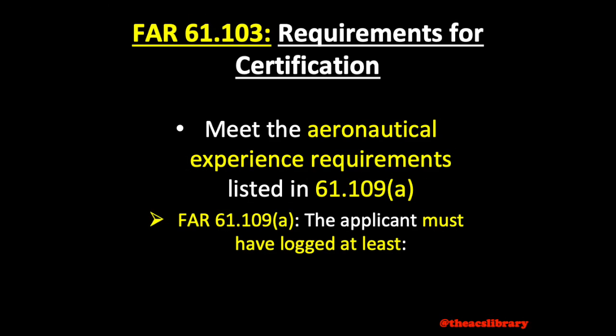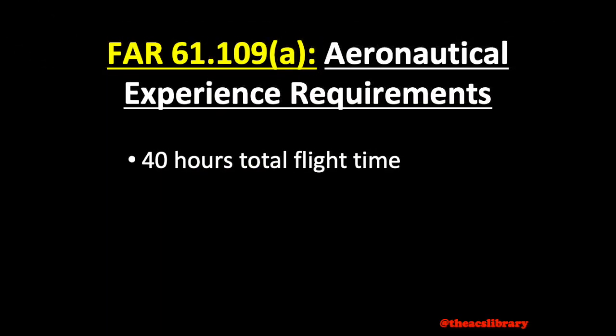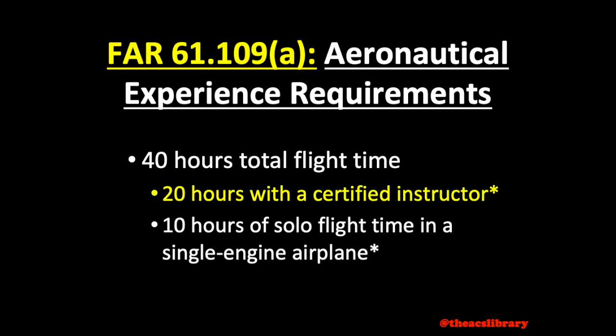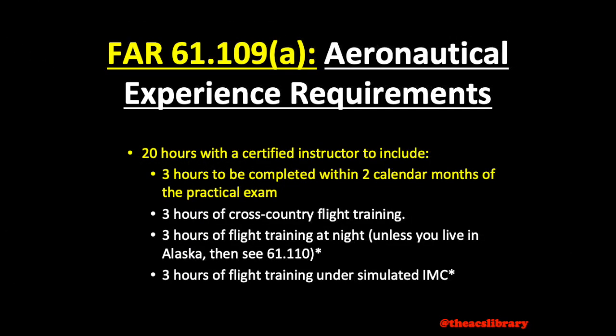Moving on, you need to meet the requirements listed in FAR 61-109-Alpha. You need to log at least 40 hours total flight time, and we will break this down further into required dual and solo flight time. We'll go over the dual flight time before moving on to the solo portion. 3 hours must have been completed within 2 calendar months of the checkride. You need 3 hours of dual cross-country flight training, and 3 hours of flight instruction at night.